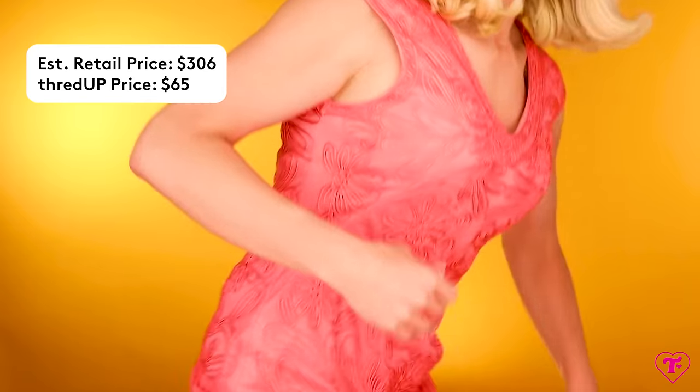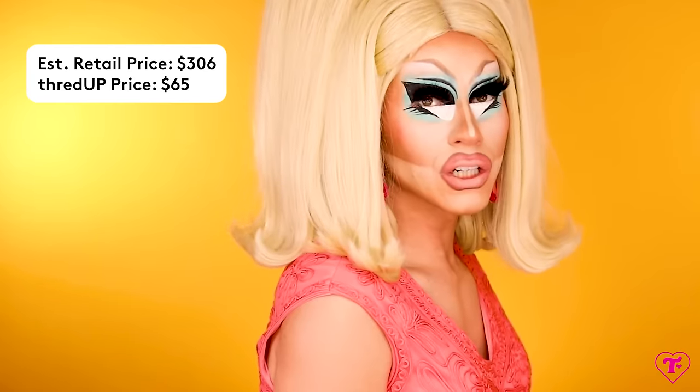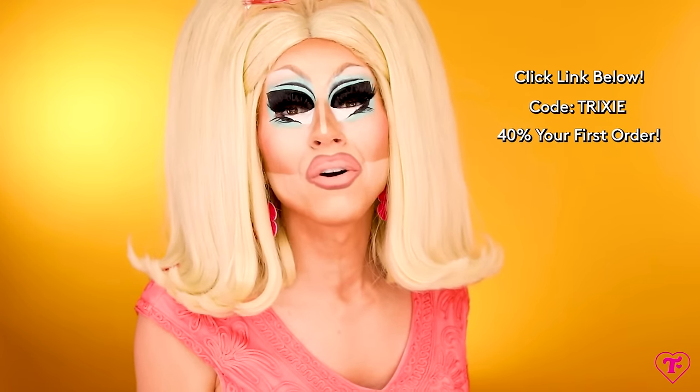I have one more thing to show you. Look at this — the way it sits on my shoulders, it's kind of demure. Look at the fit, the everything. This is $65. I'm not saying you have to base your whole personality on thrifting, but it's so rewarding. It's good for the environment, it's good for your pocketbook, and it feels like treasure hunting. Treasure hunt from your pocket with ThredUP. Shop my picks at the link below and use code TRIXIE for an extra 40% off your first order.